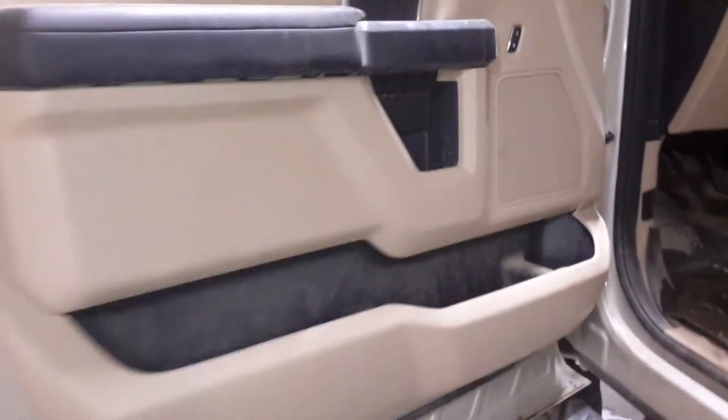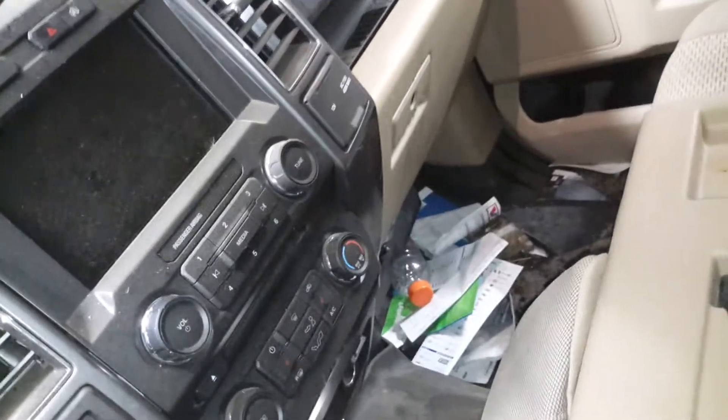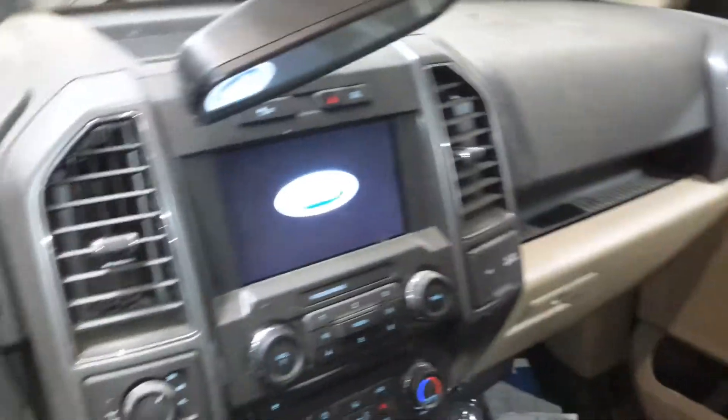Tan and black interior, dual power cloth seats, heated front seats.